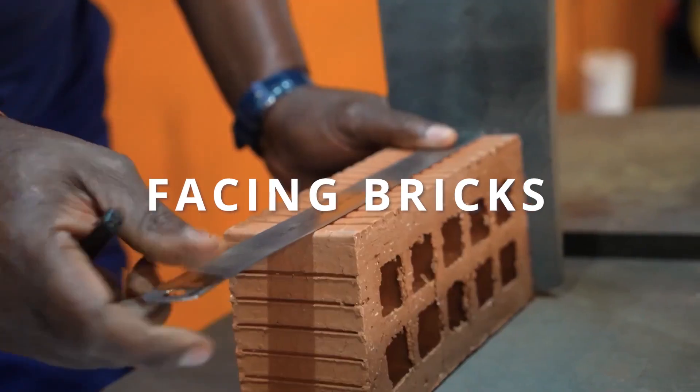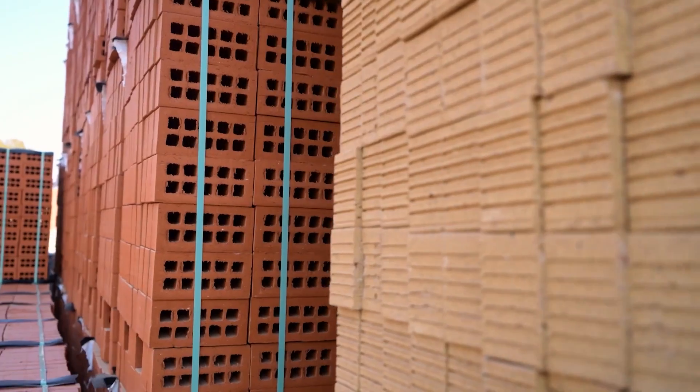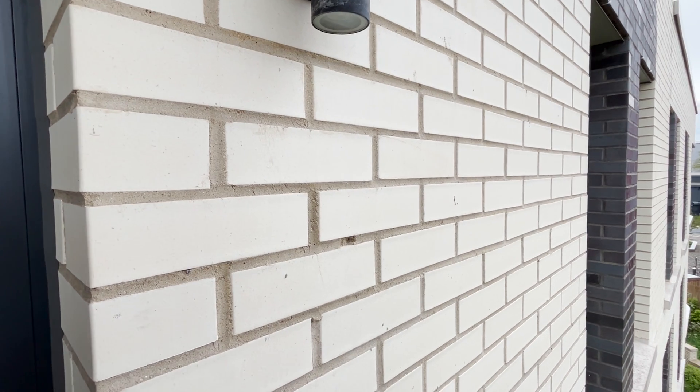First up, we have facing bricks. These bricks are the most commonly used type in UK construction. They're designed to be visible and create an attractive facade for buildings. Facing bricks come in a variety of colours, textures and sizes, allowing architects and builders to achieve their desired aesthetic.